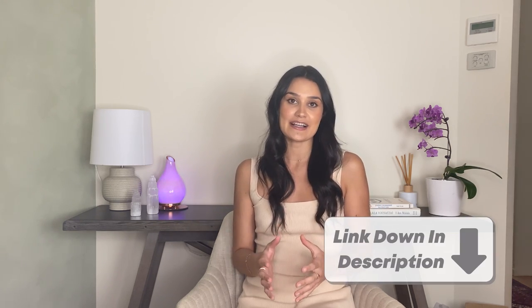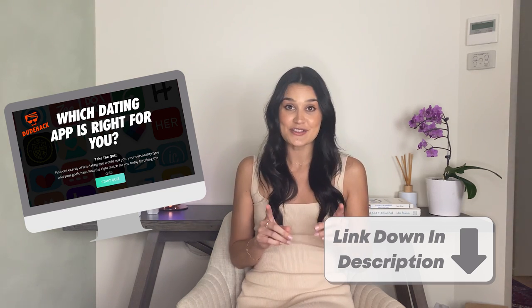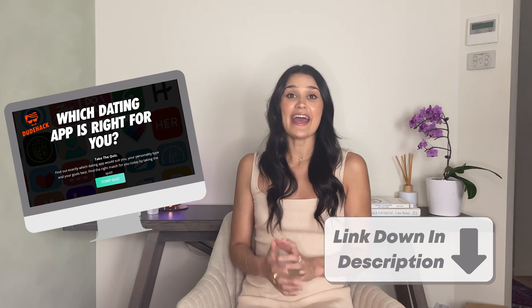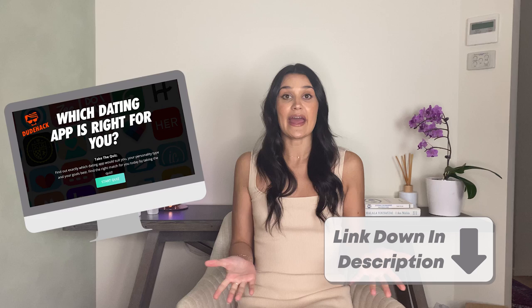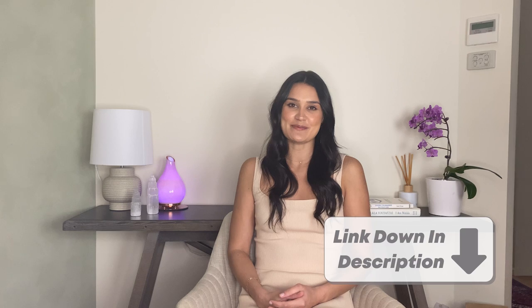But just before we jump into that, I recommend taking DudeHack's free quiz. This is going to tell you what dating app is best suited to you, so it's definitely worth checking out. And at any point throughout this video you decide to go ahead and give eHarmony a go, you're going to find a free sign-up link in the description box below. But without wasting any more time, let's get into how eHarmony works.